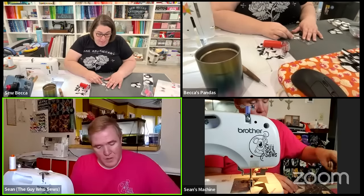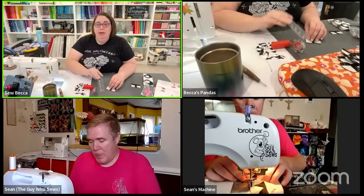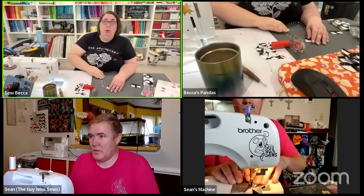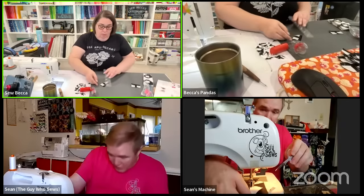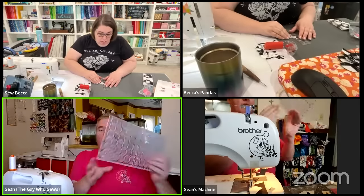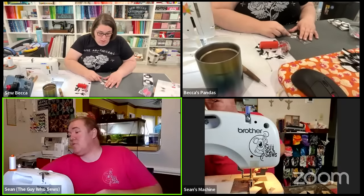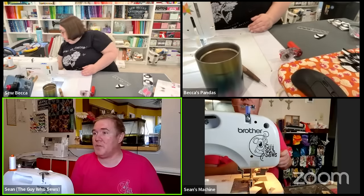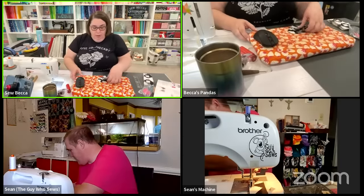Sean doesn't cut much yardage - if he's got fabric on bolts he usually just rips. Becca notes he's cutting strips off bolts and loves the long ruler because it doesn't move - it stays put. She thinks the 14-inch one might be more useful for her specifically because her yardage is folded on comic book boards which are about 11-12 inches high, so the 14-inch ruler would get more use. She agrees that what works for her isn't necessarily going to work for someone else - she uses a 12.5 by 6.5 inch ruler with non-slip backing for smaller work and a longer ruler for yardage.